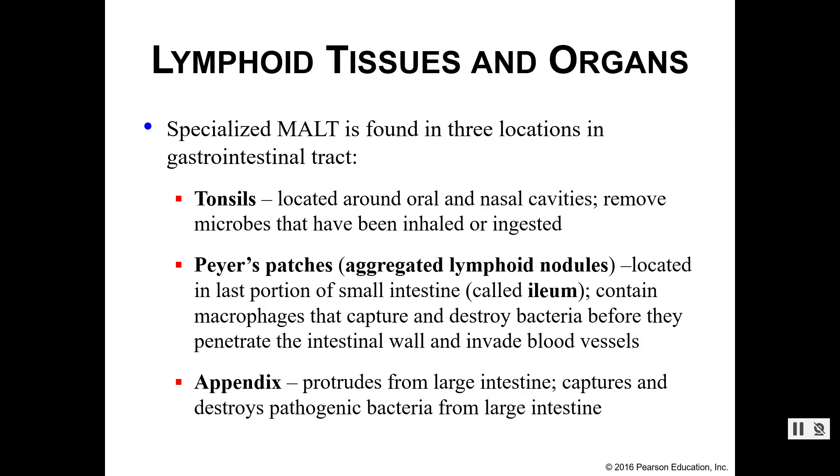Your tonsils are located in both your oral and nasal cavities, and you have three different sets of tonsils. Their function is removing microbes and other foreign things that you have either inhaled or ingested. Your appendix lives in your large intestine and is also designed to help capture and destroy pathogens before they continue moving down your large intestine. Many people either have their tonsils or appendix removed, or are susceptible to chronic infections.